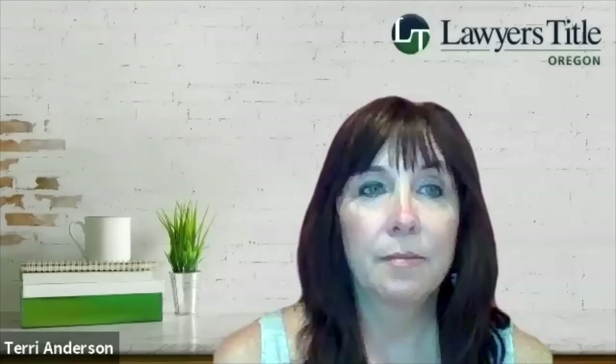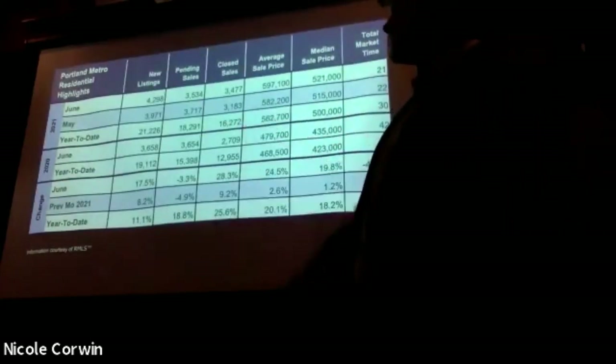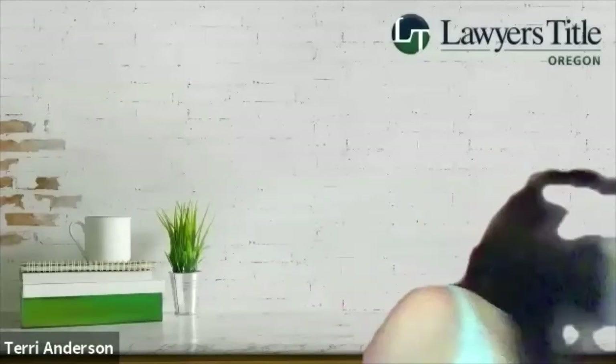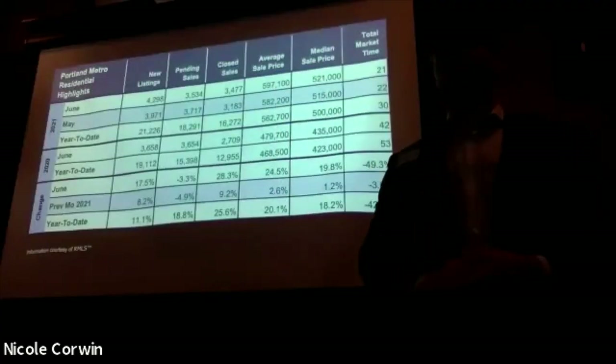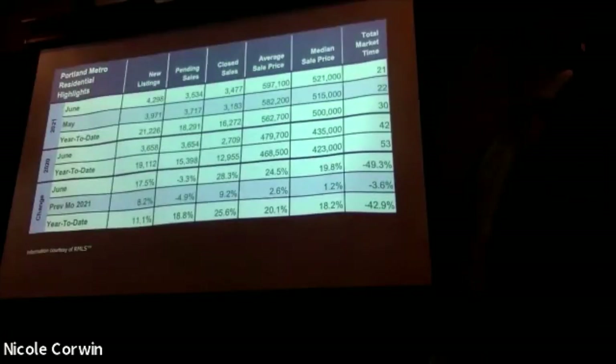Here we see some percent changes year over year and month over month. Some notable things to point out: new listings increased 17.5% month over month — that's the slight bump we saw on the graph a few slides back. Pending sales are down just 3.3%, not too alarming but somewhat significant. Closed sales are up 28.3% year over year. Total market time is down 49.3% — kind of unbelievable.